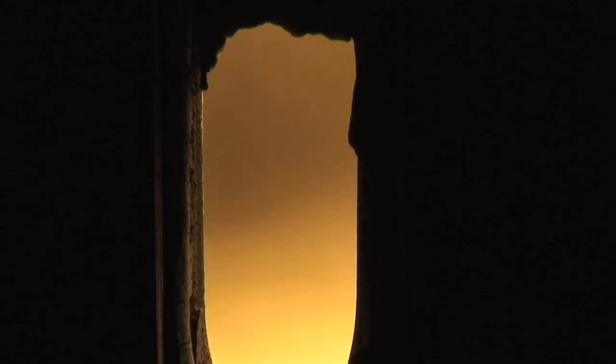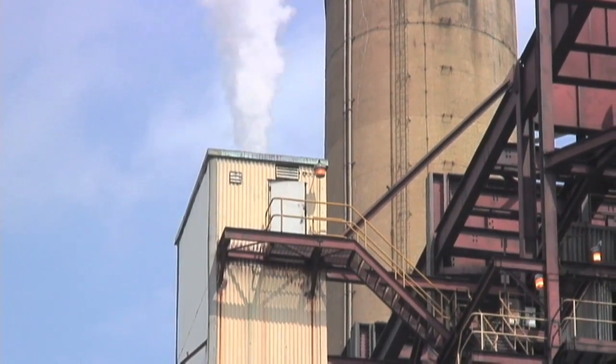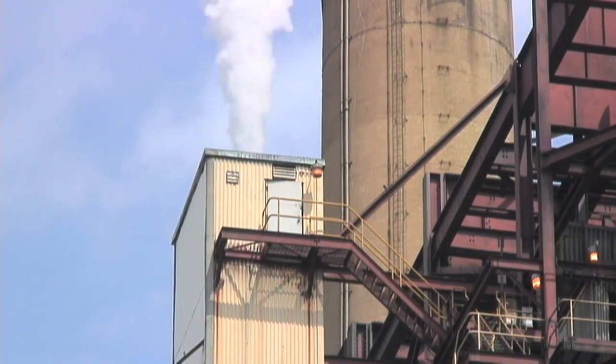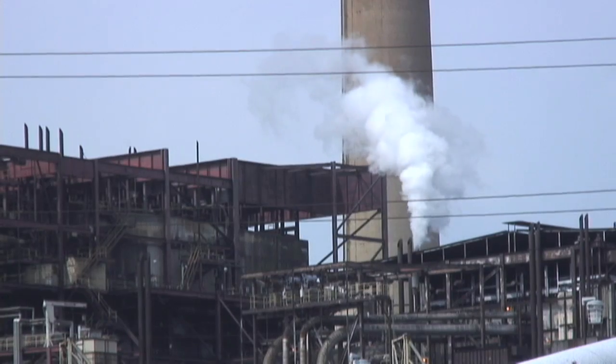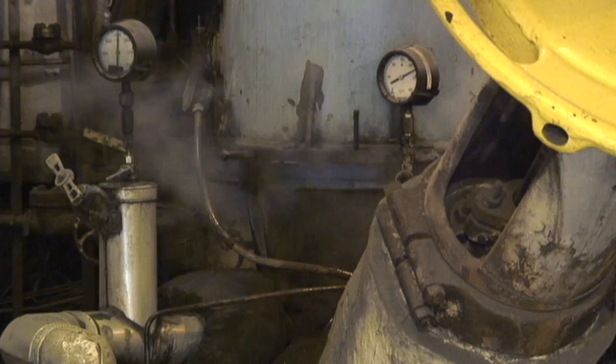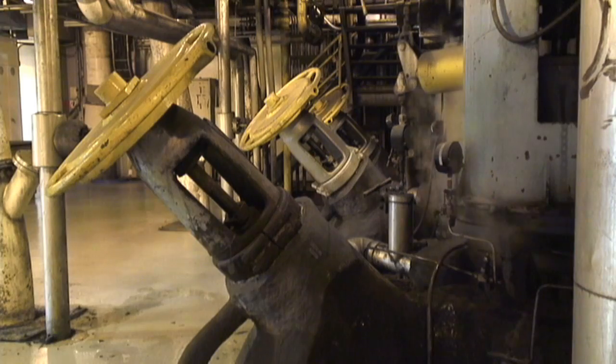At our Chesterfield Power Station, as we have at most of our power stations, we have devices within the furnace that help reduce our nitrous oxide production. Nitrous oxide is a component that can ultimately become smog in the atmosphere, so we like to reduce that right at the furnace. We use low nitrous oxide burners and over-fired air to reduce it in the boiler itself.